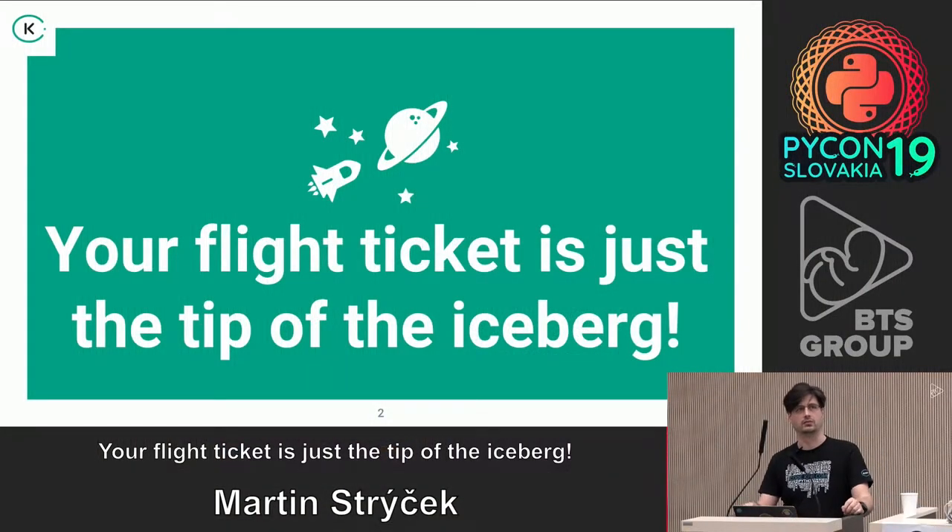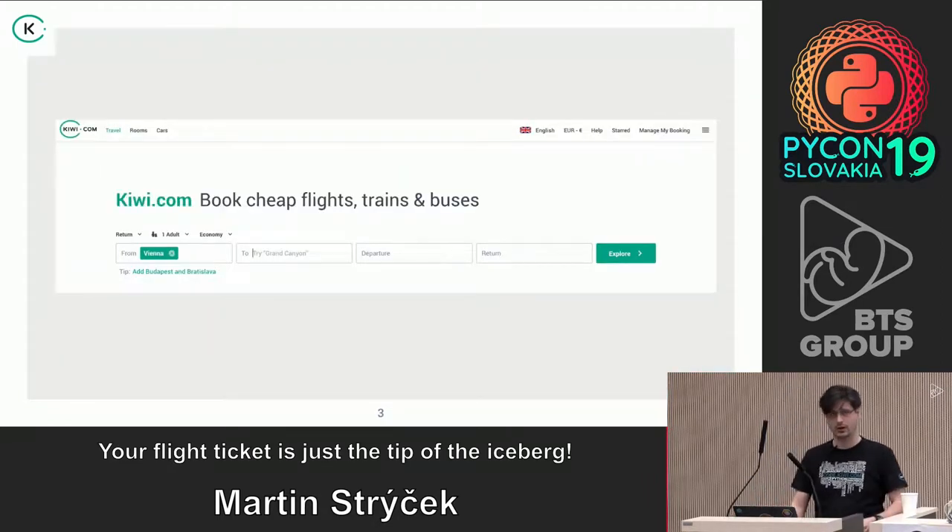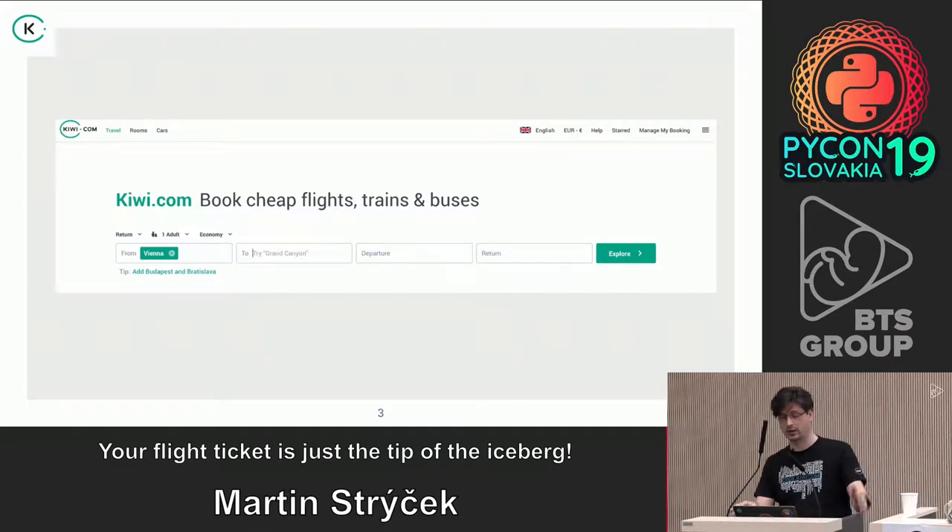The ticket that you actually get when you book is just an email with a PDF, and you can go to boarding and fly. But everything behind it is a complex system connected through multiple services, multiple databases, multiple providers, solving a complex business problem. The company was founded in 2012 by two guys who actually wanted to travel cheaper — that was the whole idea.